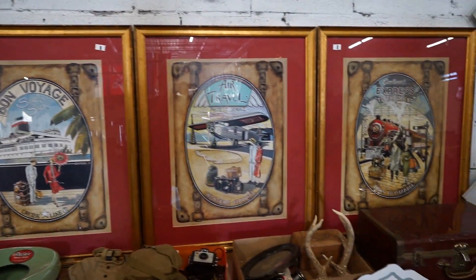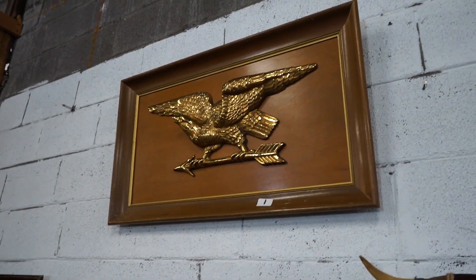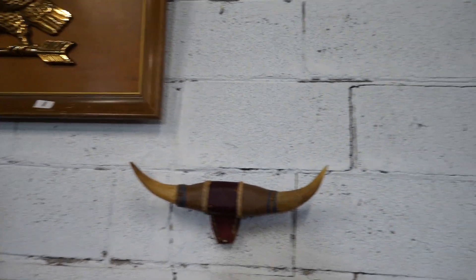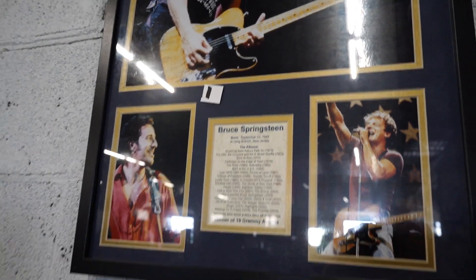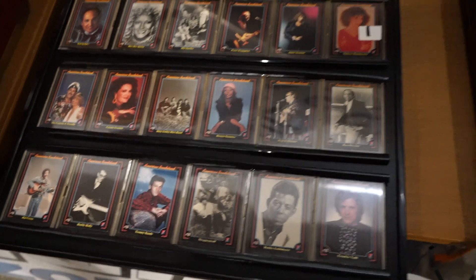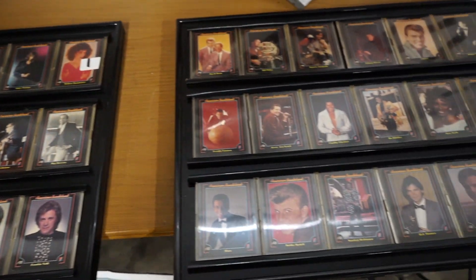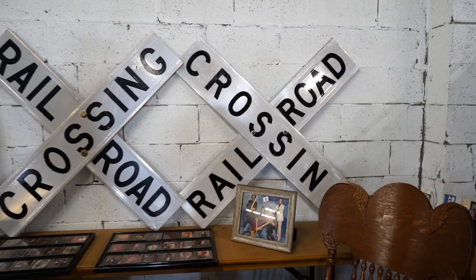Those are kind of cute little travel signs there. Bruce Springsteen tribute — oh boy. American dancing cards — I haven't even seen American dancing cards. Those ought to do well. Those real world signs.